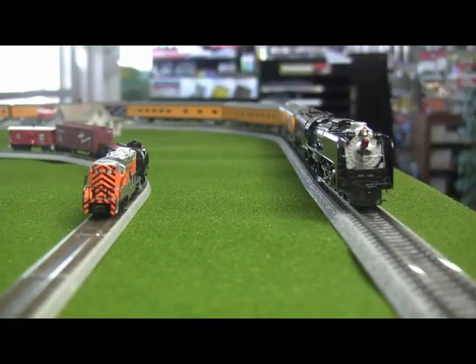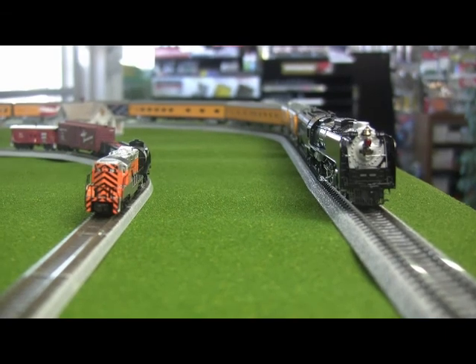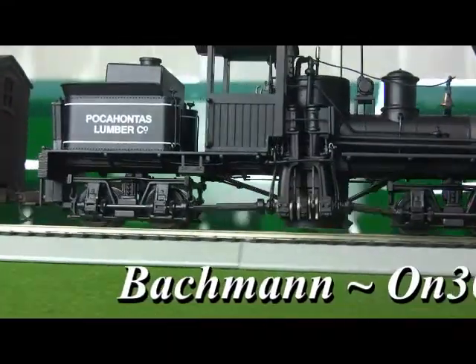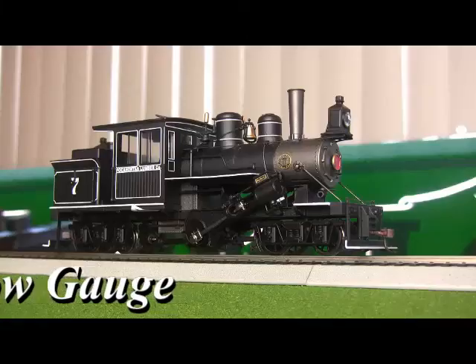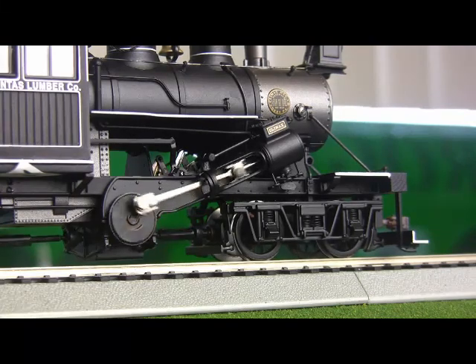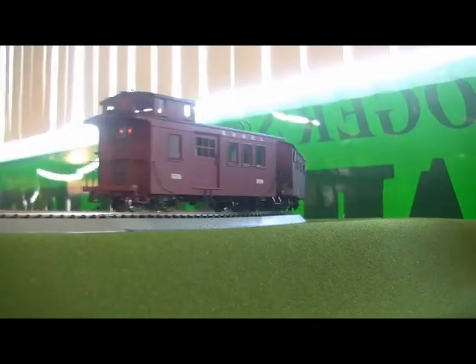But what about those modelers who subscribe to the bigger is better philosophy? Well, regarding those for whom size does matter, we have ON30 logging equipment featuring a variety of geared power. From Shays to Heislers to Climaxes, and even some rod power, we have small trains in a big scale. And we also have rolling stock to boot, much of which even comes with interior details and illumination.